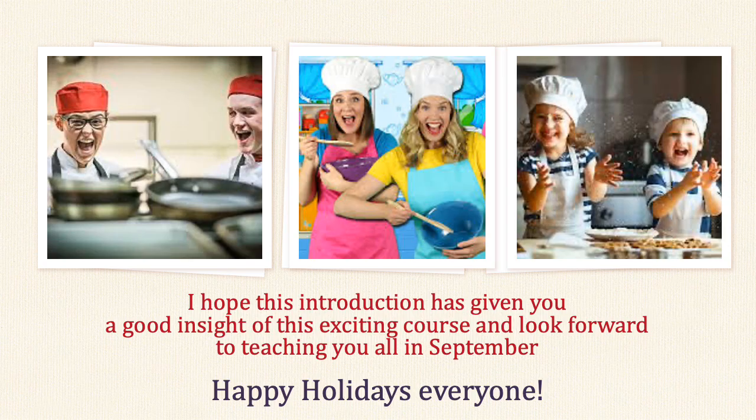I do hope this introduction has given you a good insight into this exciting course and I look forward to teaching you all in September. Happy holidays everyone, and remember to stay safe.